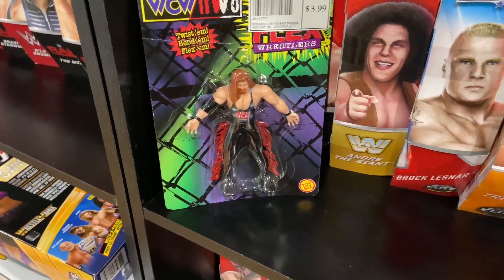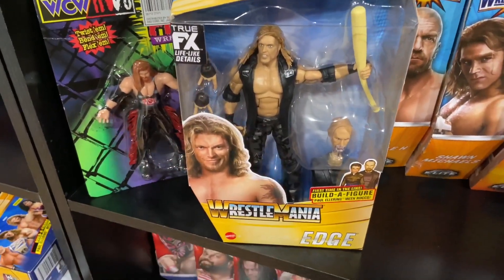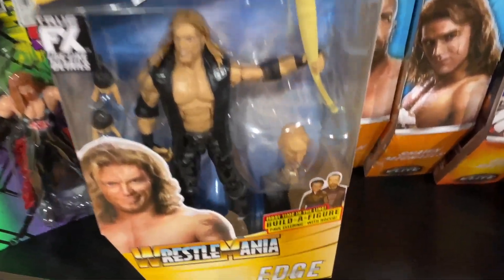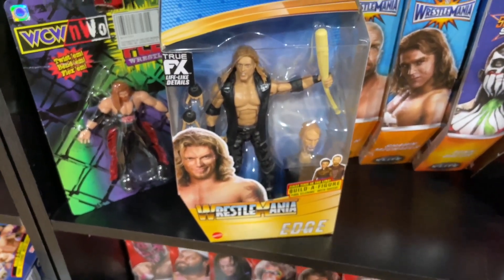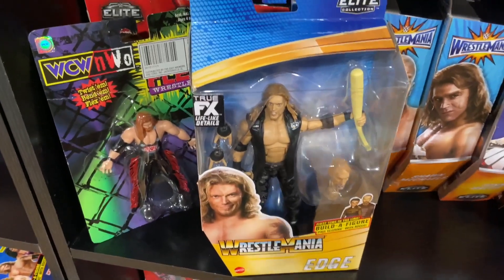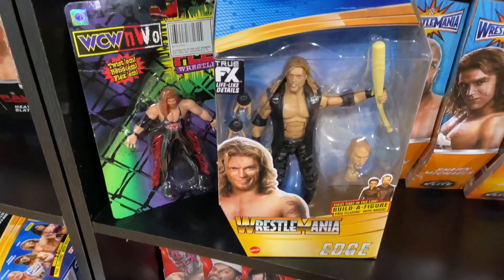The other thing I got from Amazon — WrestleMania Elite Build-Up Paul Ellering and Rocko Figure Edge, with the bent bat and the great Test likeness. I have yet to see somebody pull off a really great Test custom; I'm waiting for that because I think this head would be perfect for it.